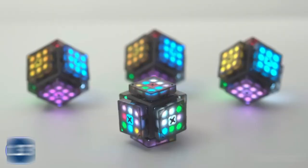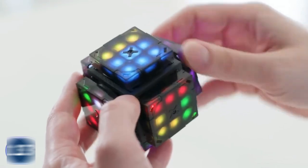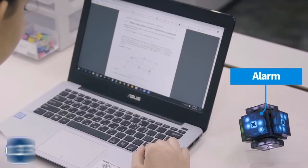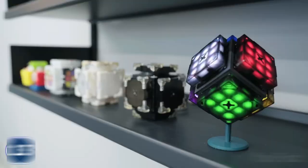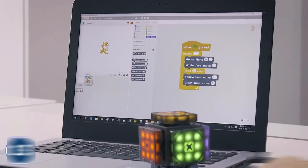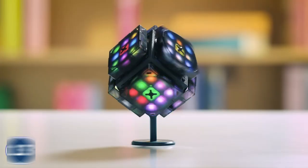Adjusting sensitivity and brightness is a breeze. But the EX Mars Cube is more than just a puzzle — it doubles as an alarm, an intelligent dice, and a decorative item. With programming capabilities using the Scratch app, you can unlock endless possibilities. Upgrade your Rubik's Cube experience with the EX Mars Cube.